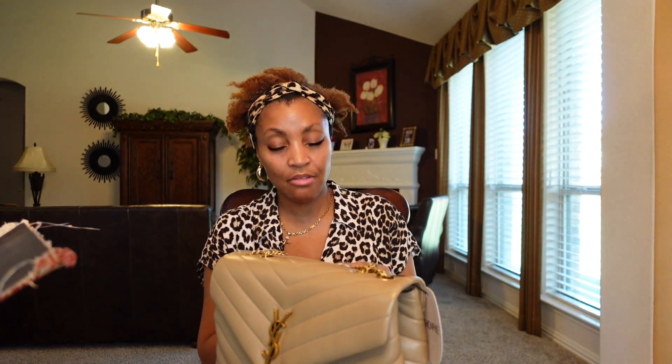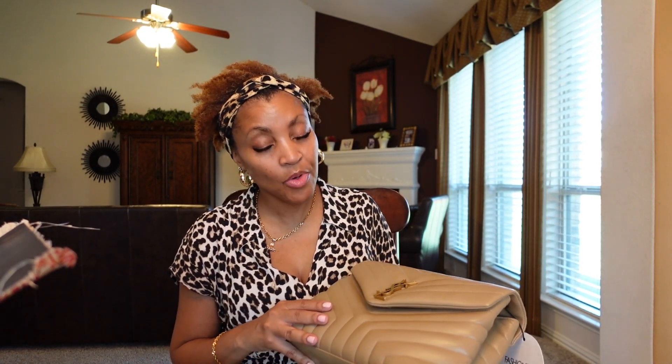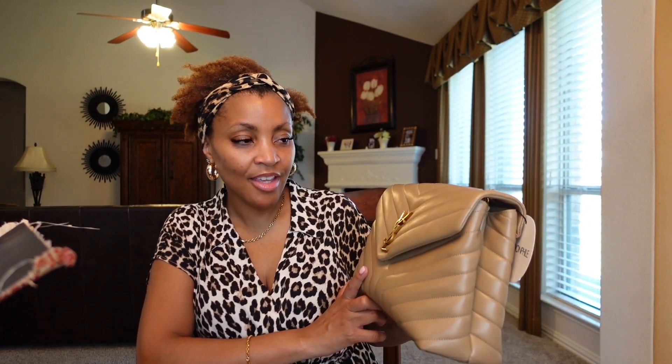I am very happy with this purchase, so this opens up the door for future purchases from Fashion File. This bag retails for about $2,390 or $2,490, and I paid $2,095 for it, so I thought that was a good deal — especially since it was in new condition and unavailable in any of the stores when I was looking for it.